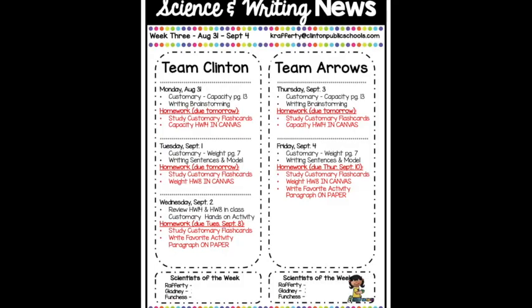This is just an example of what a newsletter might look like. It'll show you exactly what we're completing in class, and then it'll give you the homework and tell you when it's due.